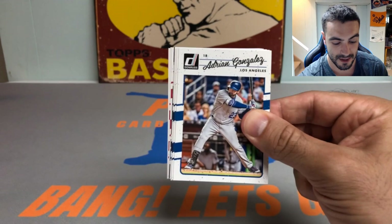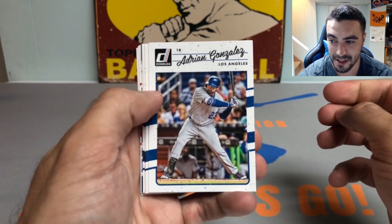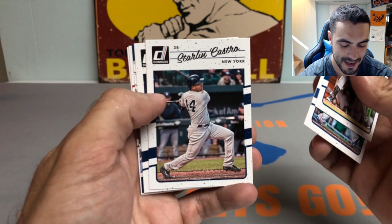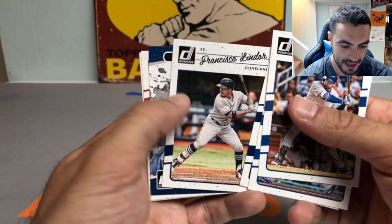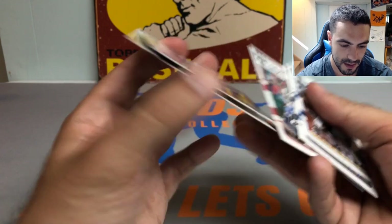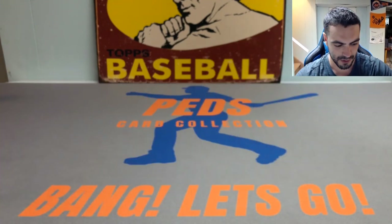2017 Donruss — this is a fun one. Aaron Judge hit another home run today against the Orioles, number 37. He's having a god-like season — one of the greatest seasons of all time for a New York Yankee ever. Hopefully we can get a nice Judge card. We got a Bryce Harper, Steven Brault, and a Ryan Braun — nothing crazy in that pack, off to a little bit of a slow start.